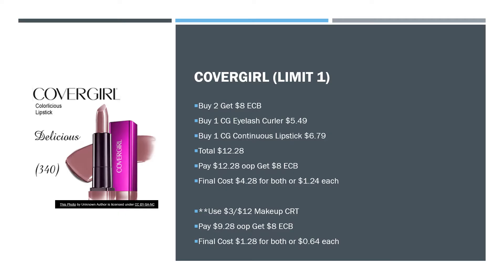First up, we have CoverGirl. I did check everything in these slides to make sure they were available to order online, so they should be available for you as well. The CoverGirl deal is a limit of one. When you buy two, you get an $8 extra care buck. You can buy one CoverGirl eyelash curler for $5.49 and one CoverGirl continuous lipstick for $6.79. Your total would be $12.28. Pay $12.28 out of pocket, get an $8 extra care buck — that makes your final cost $4.28 for both, or $1.24 each. If you have the $3 off of $12 makeup CRT, attach that and you'll pay $9.28 out of pocket, get an $8 extra care buck, making your final cost $1.28 for both or $0.64 each.